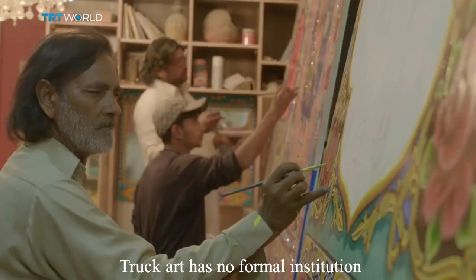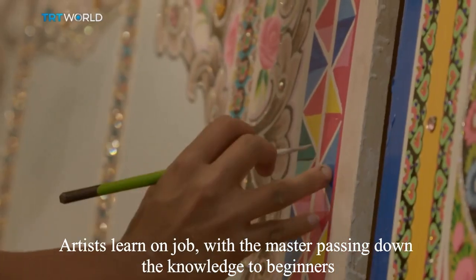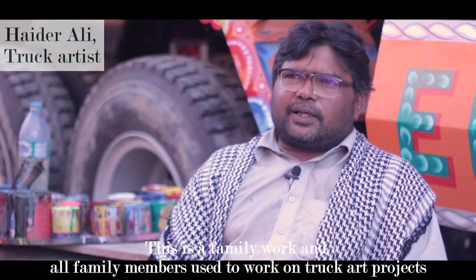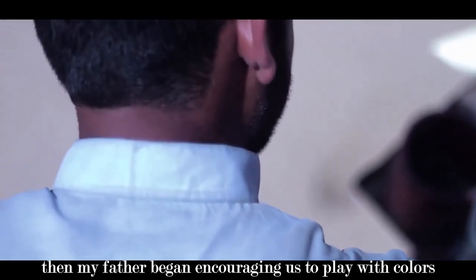Truck art has no formal institution. Artists learn on the job, with the master passing down the knowledge to beginners. This is family work — the family has done this work across generations, and the tradition of painting has been passed down through families.